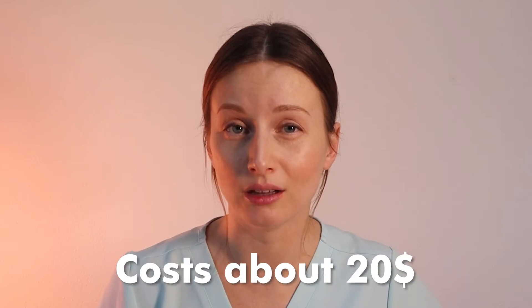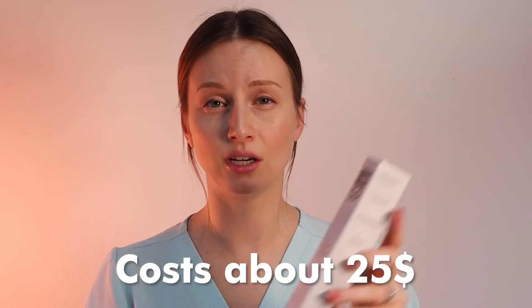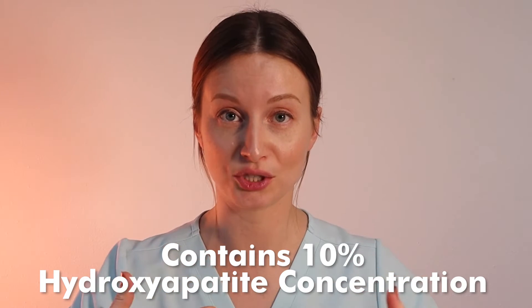So how does Dr. Jen's toothpaste match up to all these stats? A tube of Dr. Jen's toothpaste costs about $20. There's the cool mint, the strawberry flavored, and the nano hydroxyapatite fluoride combination toothpaste — that one's the most expensive at about $25. The regular nano hydroxyapatite mint-flavored toothpaste is $20. Dr. Jen's does contain the 10% minimum requirement for hydroxyapatite concentration, though I'm not quite sure of the particle shape.